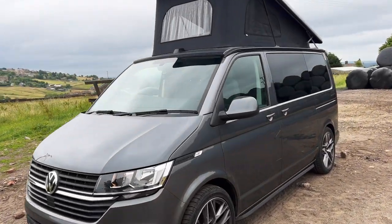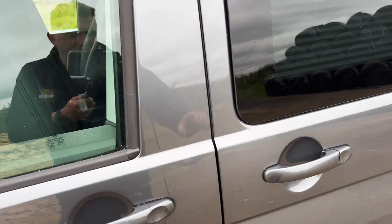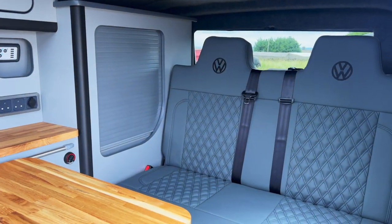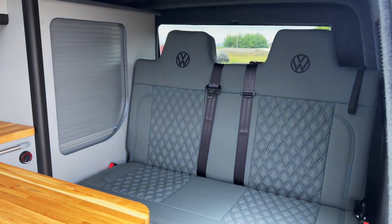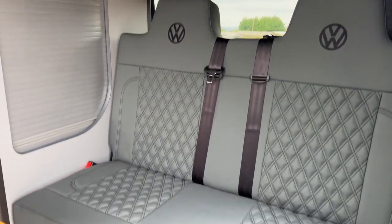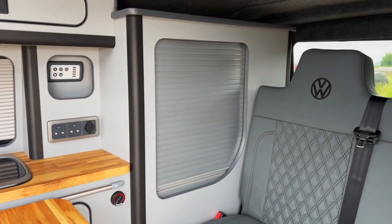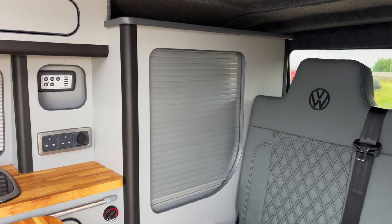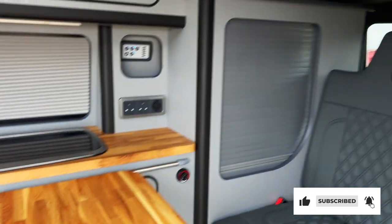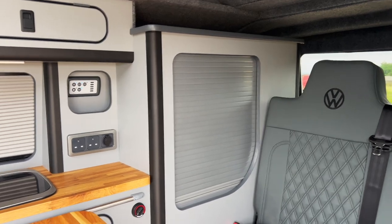Now let's jump inside the van and show you what the interior spec looks like. This van has our graphite grey seating — a very light grey upholstery — and the customer went for black stitching with black VW logos in the seats. He's chosen the silver tambour door, though we do have a number of different colours available now. We're also about to trial a wooden tambour door to match the worktop, so keep a look out for that on our next couple of vans.